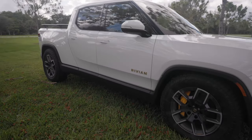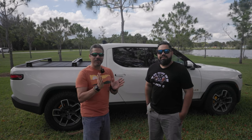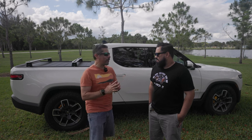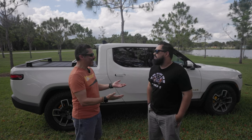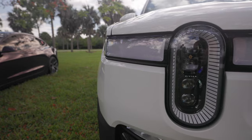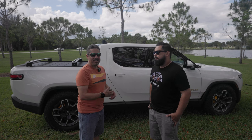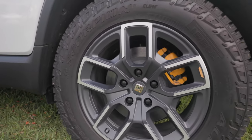We have our friend Gerard here, the proud new owner of this beautiful glacier white Rivian R1T. A few weeks ago I bumped into someone in the Fort Lauderdale area and only spent about five or ten minutes with it — I didn't really get a chance to dig into the details. Gerard saw that video and reached out, so we're here at Markham Park in the city of Sunrise to go around it, check it out inside, check all the features, and maybe take it for a quick drive.